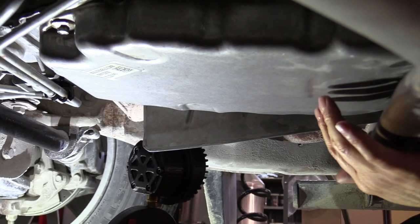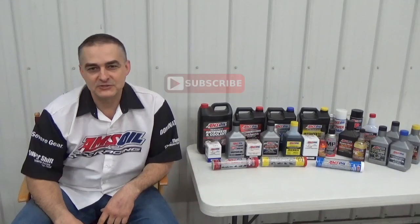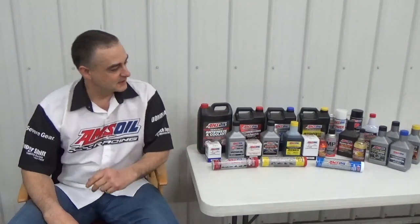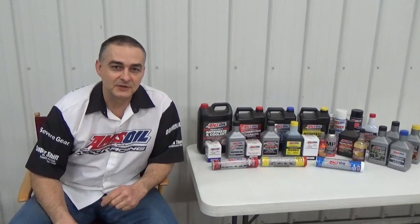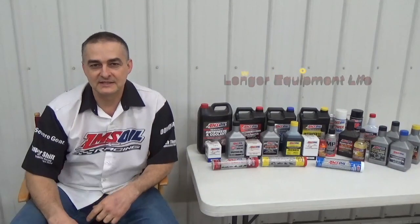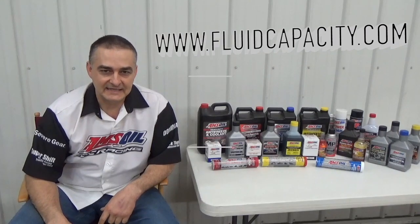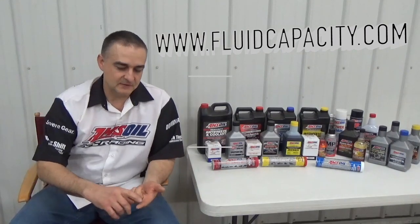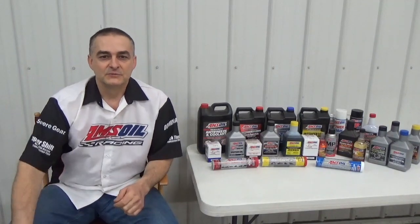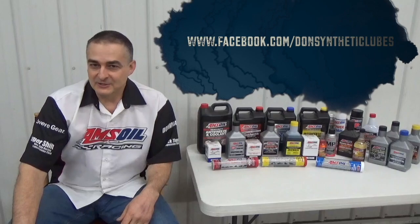I believe that's it for this transmission flush. Thanks for watching. Be sure to check out my other videos and subscribe to my channel at youtube.com/c/DonsOil. I'd like to introduce you to AMSOIL Synthetic Lubricants — we have the most complete line of synthetic lubricants on the market offering greatly reduced wear, extended drain intervals, and longer equipment life. Check that out at donsoil.com. I also have a website for looking up fluid capacity at fluidcapacity.com, where you can print off capacities for engine oil, cooling system, transmission, transfer case, and differentials. Be sure to like us on Facebook at facebook.com/DonSyntheticLubes. Thank you and have a great day.